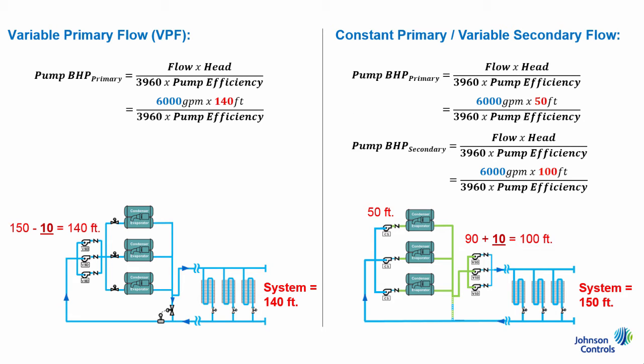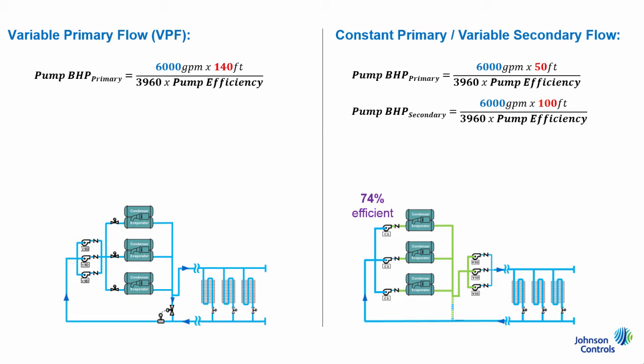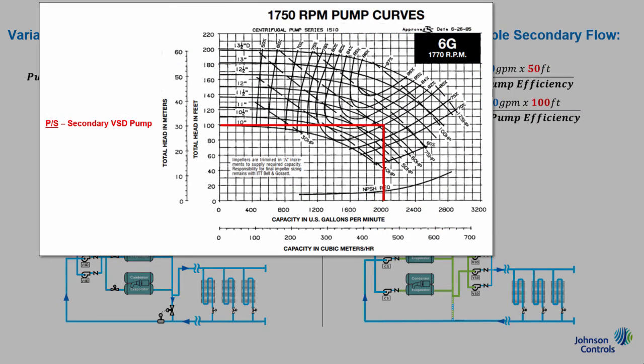Additionally, the VPF pumps should operate at a more efficient point on their pump curves versus pumps in the primary-secondary system. Using this same example, let's assume we have constant speed pumps with a 74% efficiency and focus on comparing the efficiency of the variable speed pumps. Looking at the pump curve for one of the secondary pumps, we can see it would operate at an 80% efficiency based on its design conditions of 2000 GPM and 100 feet of head. Then, using the same pump curve, each pump in the VPF system will still be operating at 2000 GPM, but the individual pump head is higher at 140 feet. When this is mapped, we can see the resulting pump efficiency of 86%, meaning they will better utilize the power they receive.